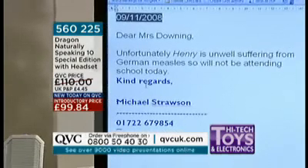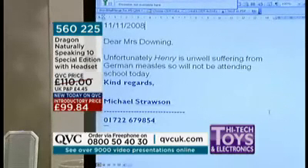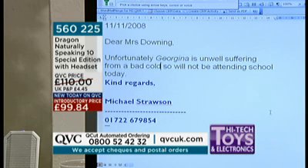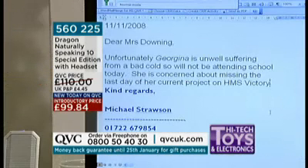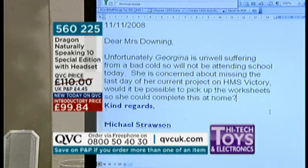School letter two. Select line. Insert date. Select Henry — Georgina. Select German measles — a bad cold. Insert after today. Insert after full stop. She is concerned about missing the last day of her current project on HMS Victory, comma. Would it be possible to pick up the worksheets so she could complete this at home, question mark? New paragraph.